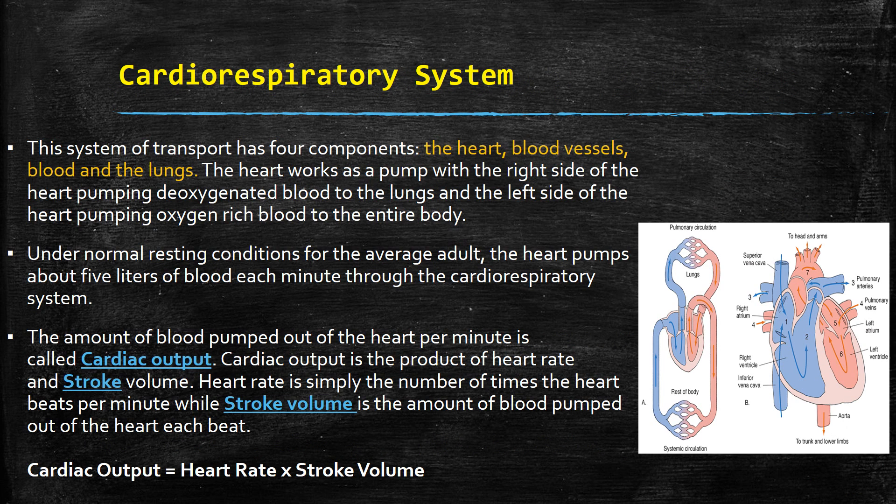The cardiorespiratory system — once again, heart, blood vessels, blood, and lungs. The heart works as a pump, with the right side of the heart pumping deoxygenated blood to the lungs and the left side of the heart pumping oxygen-rich blood to the entire body.